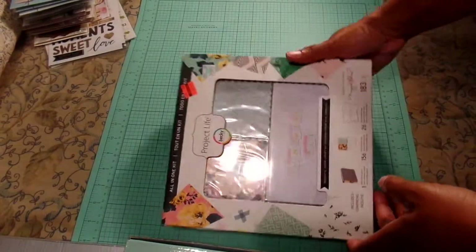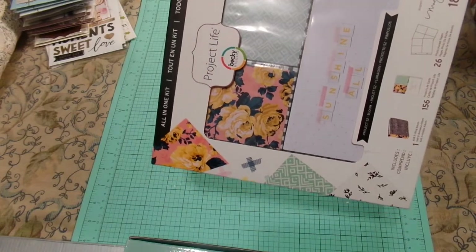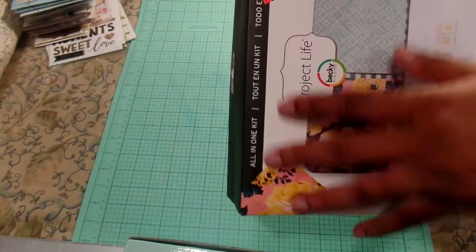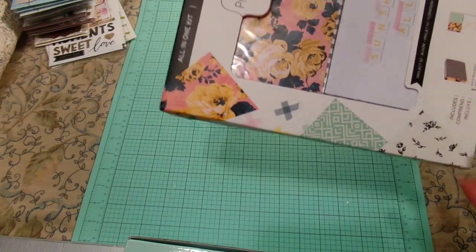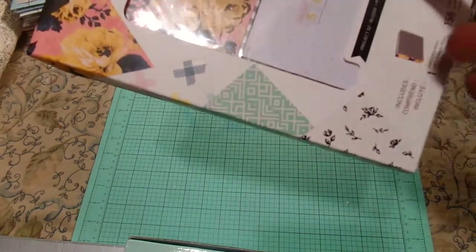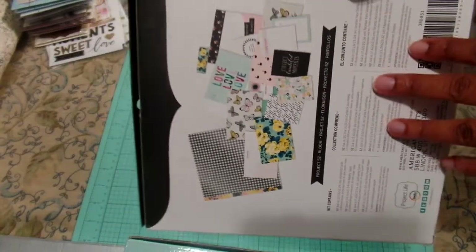Speaking of Tuesday Morning, I've seen tons of Project Life things there and never got any because they never appealed to me, but I happened to like this because it's an all-in-one kit. Everything in here will allow you to create — Project 52 — it does a whole 52 weeks, which is really, really good. That's a great deal. And if you know anything about me, I love anything floral.